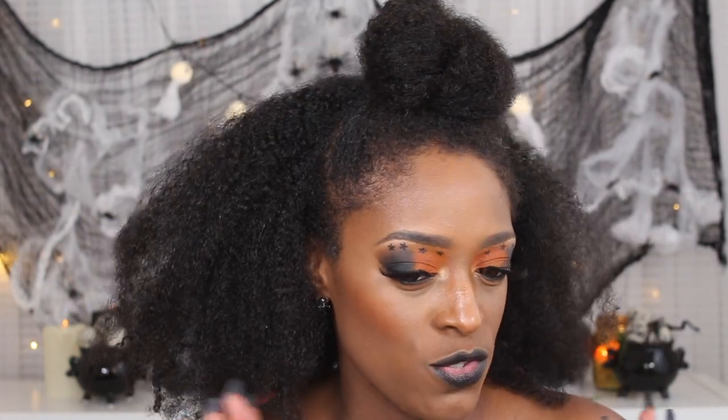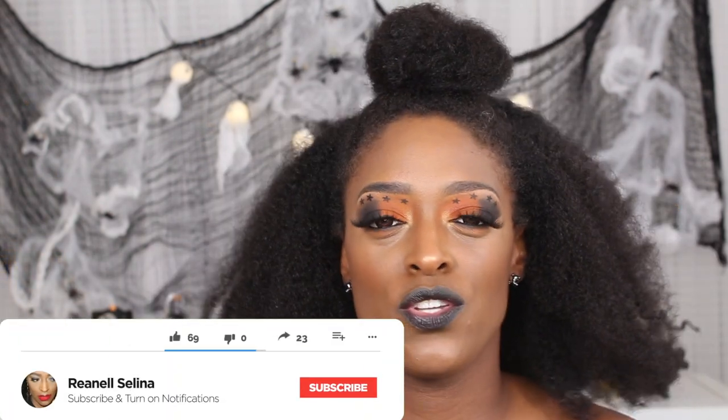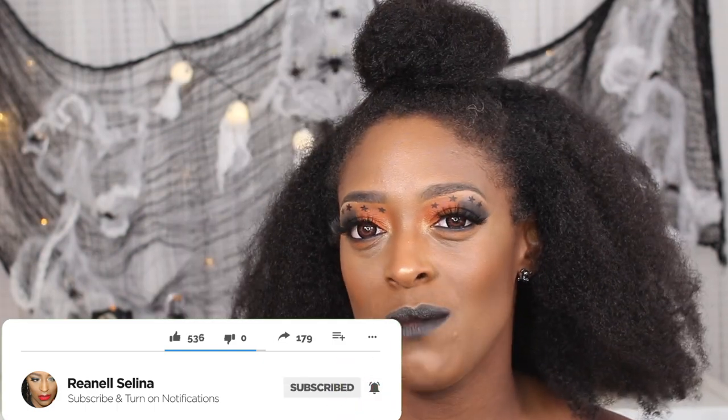I'm going to be posting a Halloween look every Friday. I wanted to start with something super simple — something that if you're not into gory type things but you still go to a party and want to look a little festive, this is the look I came up with. It's super easy and I love how it turned out. It's super bold. From here on out it's going to be FX, SFX for the next few videos. Make sure you guys are subscribed and turn your notifications on so you do not miss an upload.